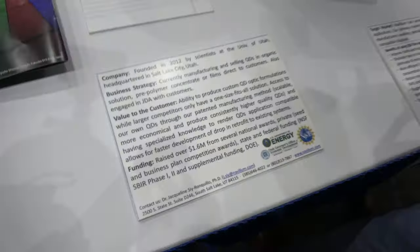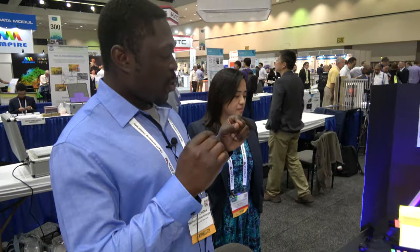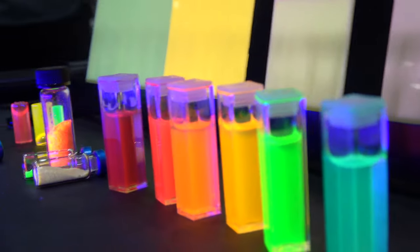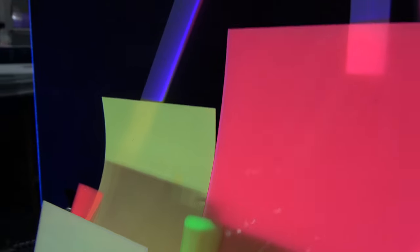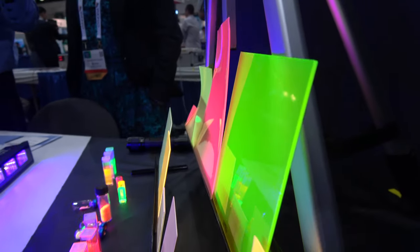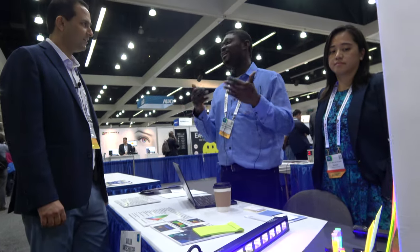Tell us a little bit about what differentiates your product against some of the other quantum materials that you see. That's really why we're here today. What we do is we're trying to make them application compatible. A lot of people can make quantum dots, but putting them into an application is where you have the hurdle. We have a post-processing method that we use to make our quantum dots go into an application without any hurdles. Some of the films you see are prototypes, examples of films that we've made with quantum dots that can be used directly in an application. Our competitors will make stuff like that, but there's always an issue of stability, longevity, and things like that in production.